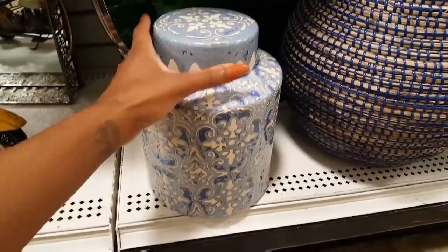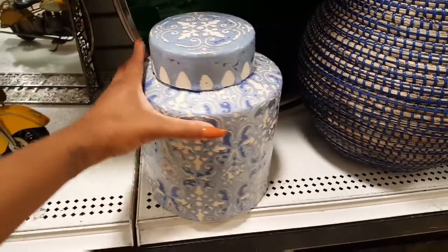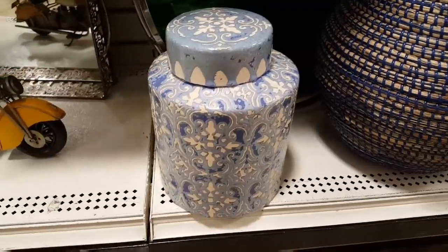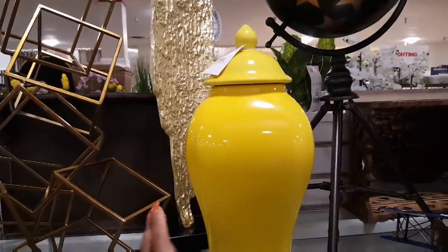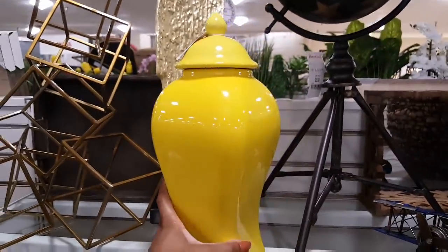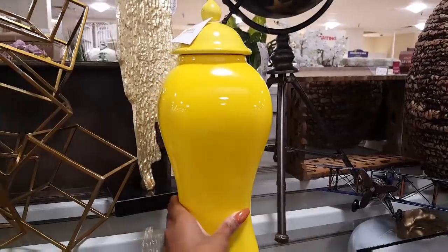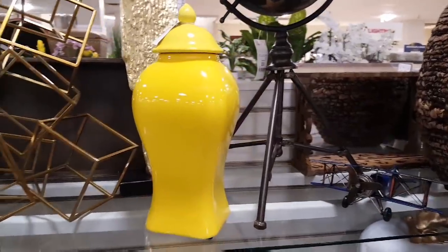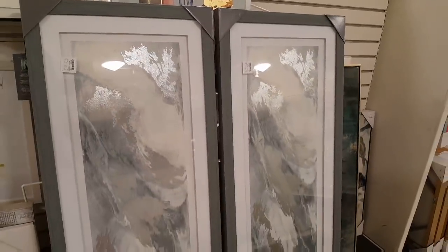This one down here is also $19.99 — not sure what's going on with the top, but it's much larger than the other two I just showed and it has a nice pattern on it. Yellow ginger jar here is just $19.99 and you can totally spray paint this if you want to, but this is not a bad price. I'm feeling the blues tonight.